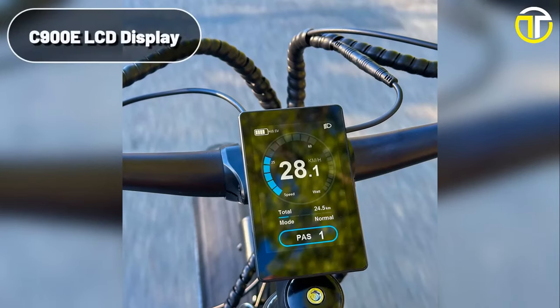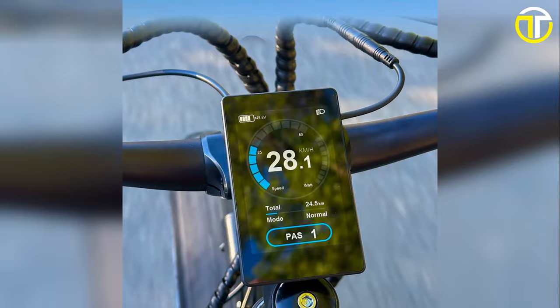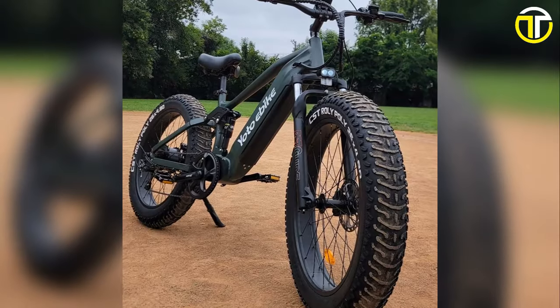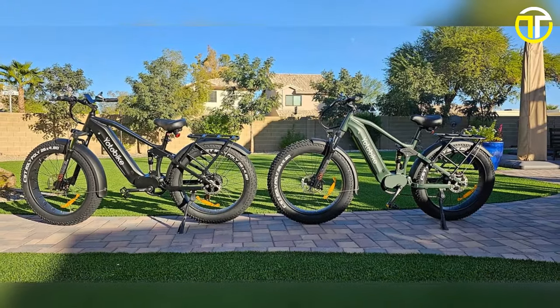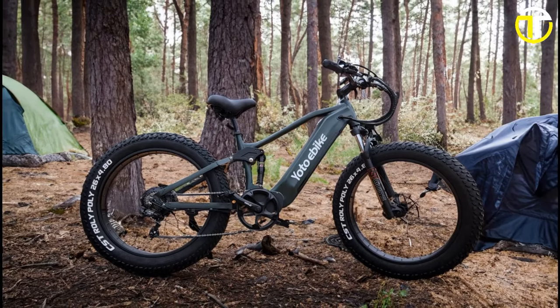With a C900EL-CD display, riders are kept well informed of their ride dynamics, aiding in a controlled, enjoyable riding experience. The YOTO Leopard doesn't just promise an enthralling ride — it delivers a beastly performance that sets a new benchmark in the sub-$2,000 e-bike segment.